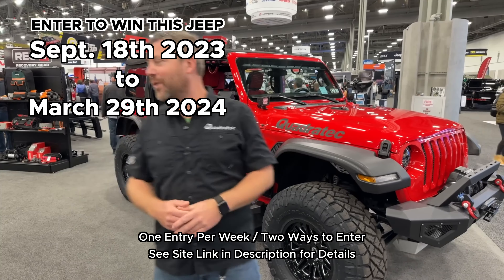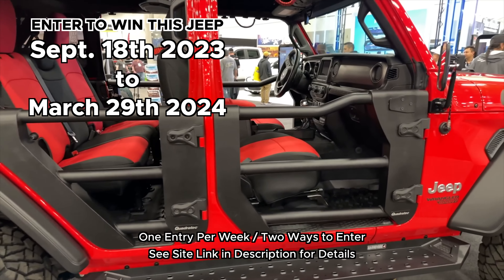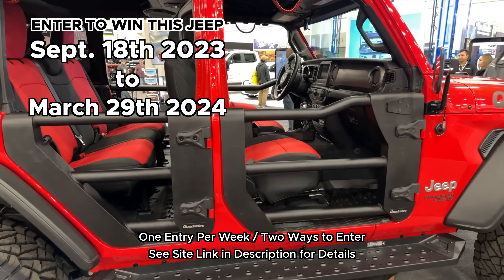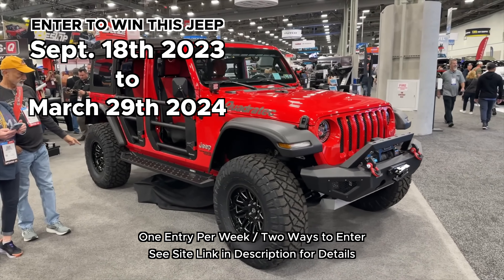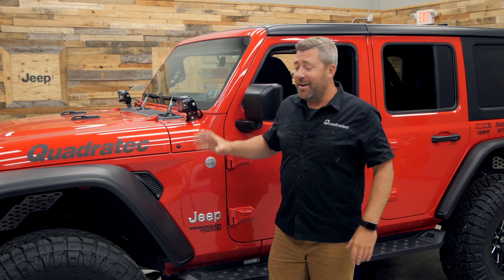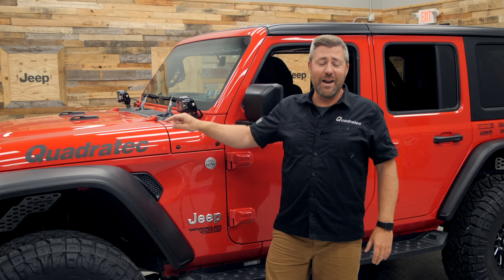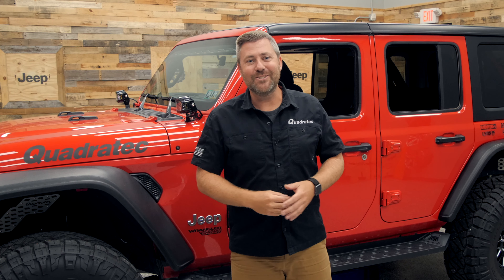There are two ways you can get yourself entered each week. You can make a purchase at Quadratech.com, or you can simply fill out the entry form — and that is available once per week. So you've got quite a few weeks between now and then to get yourself a number of entries to win this Wrangler along with all of the best products already installed.